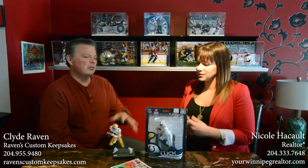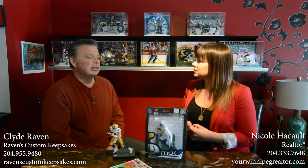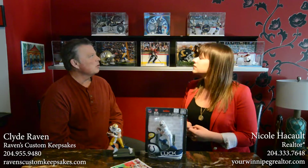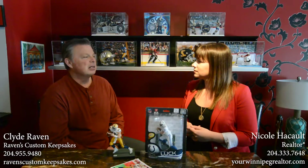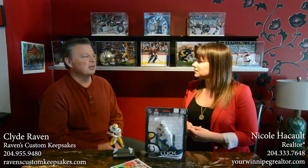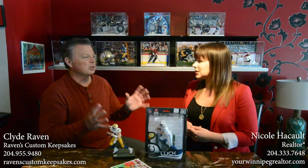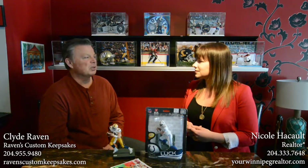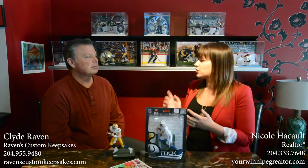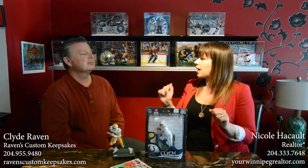One other thing we branched out into — if the camera picks up the top row — we do autograph pieces as well. What we actually do is order in one of the figures that the company makes, and I've been dealing with a couple of companies that get me authentic autographs. So if your father is a big fan of Bobby Orr, for example, we can do a custom autograph display. That's another feature of our business that we just branched out to doing.